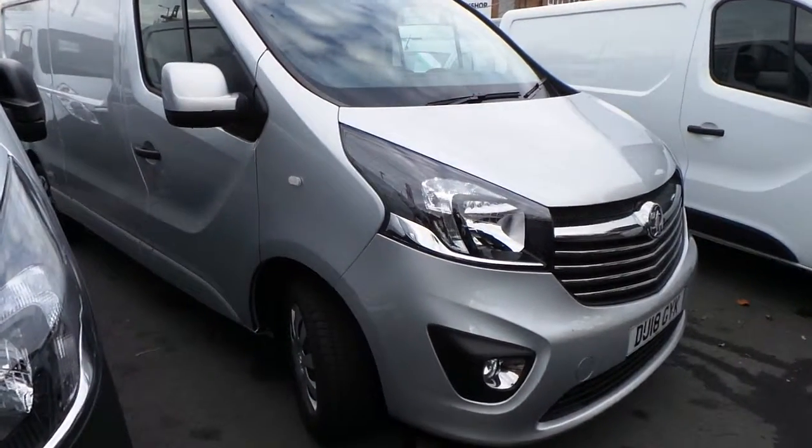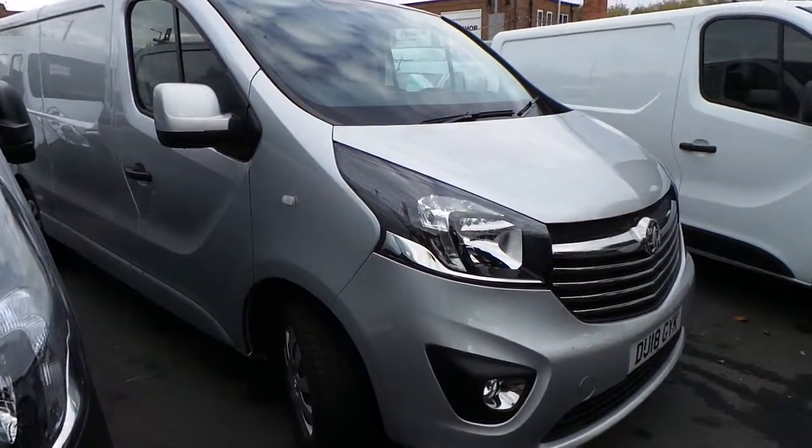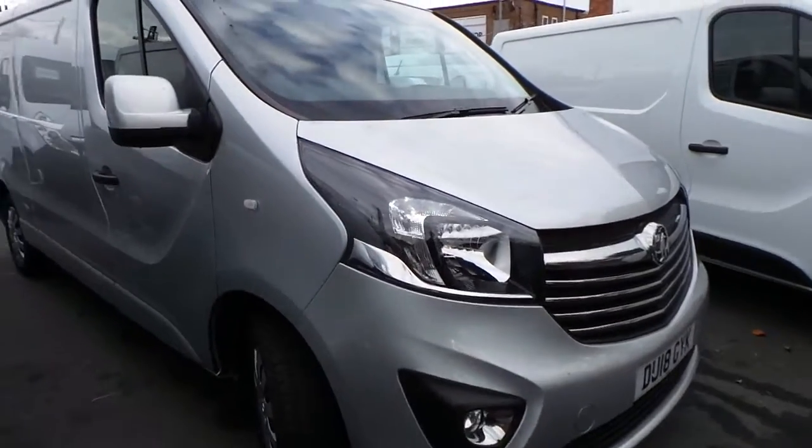Welcome to Pentagon Nottingham. Here we have a Vauxhall Vivaro 2900 CDTI Sportive in Banana Silver on an 18 plate.